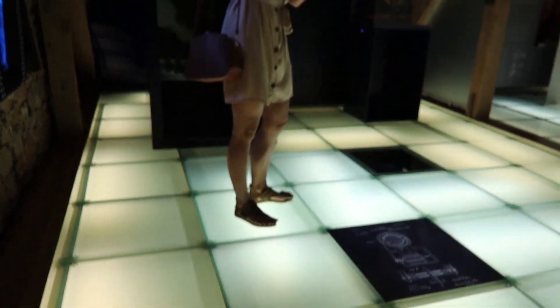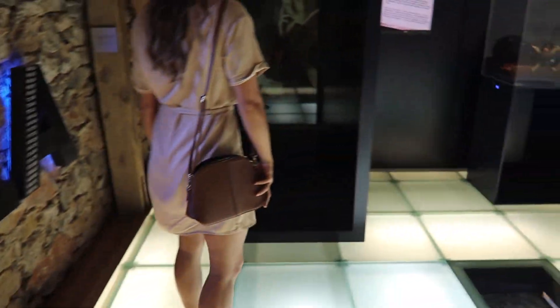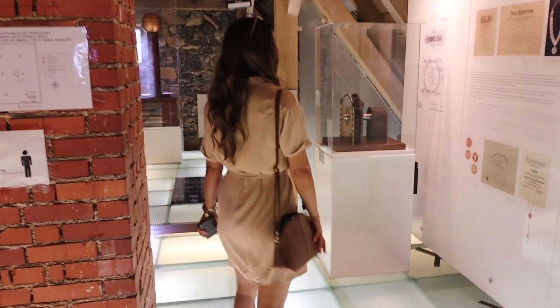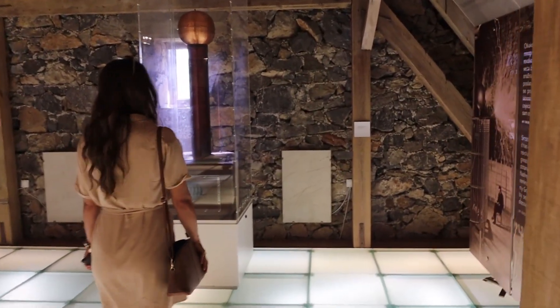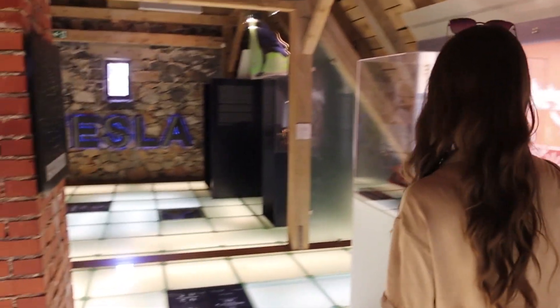We are going to the top floor of the house, which holds replicas of Tesla's inventions. You can also see letters, decorations, and awards. Here you can find replicas of wireless transmission of electromagnetic oscillation and remote control machinery, Tesla's egg of Columbus, and a two-phase induction motor with external regulation of rotating currents.